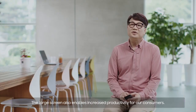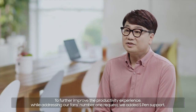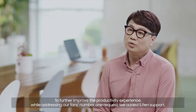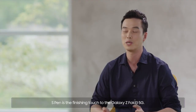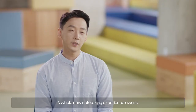The large screen also enables increased productivity for our consumers. To further improve the productivity experience, while addressing our fans' number one request, we added S Pen support. S Pen is the finishing touch to the Galaxy Z Fold3 5G. A whole new note-taking experience awaits.